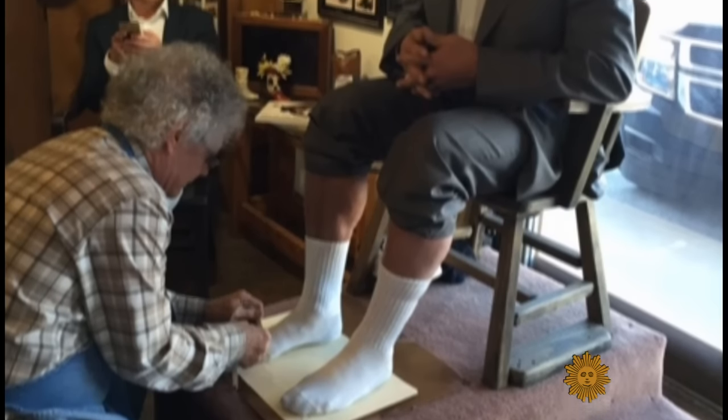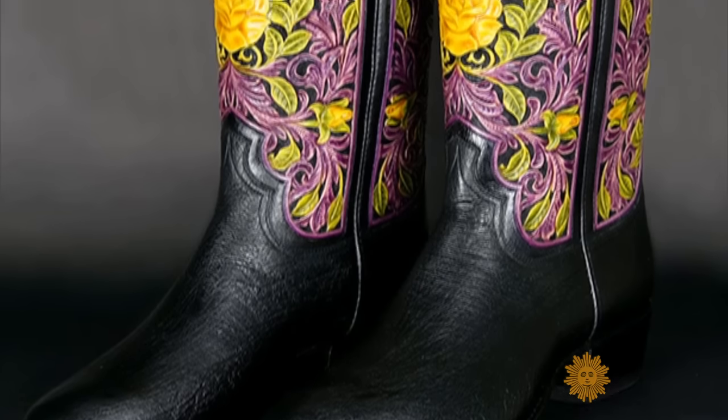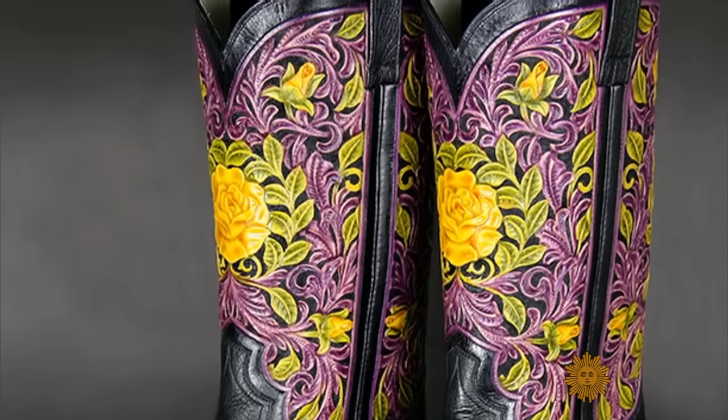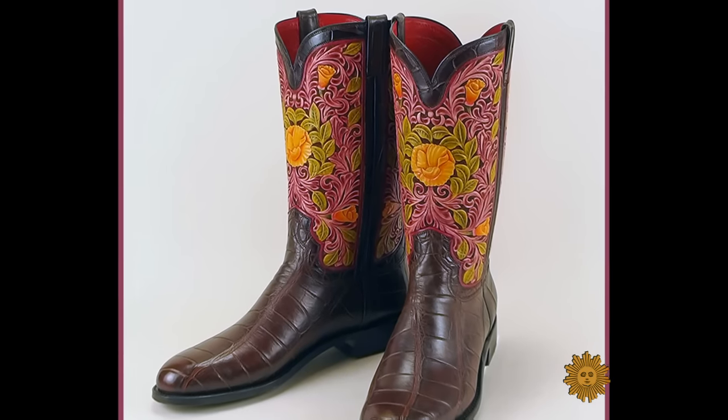No matter the client, the same rules apply: there's a two-year waiting list, no exceptions — even for Arnold Schwarzenegger. He found a pair of boots he loves in one of the books. It's a floral design, a lot of leaves and stems with a yellow rose in the middle. "I want this boot with the California poppy." "The problem is we have a two-and-a-half-year backlog, so you cannot be in a hurry." It's January, and he says, "My birthday is in July." And I said, "That's nice. Mine's in August." Schwarzenegger finally got his boots just a few weeks ago.